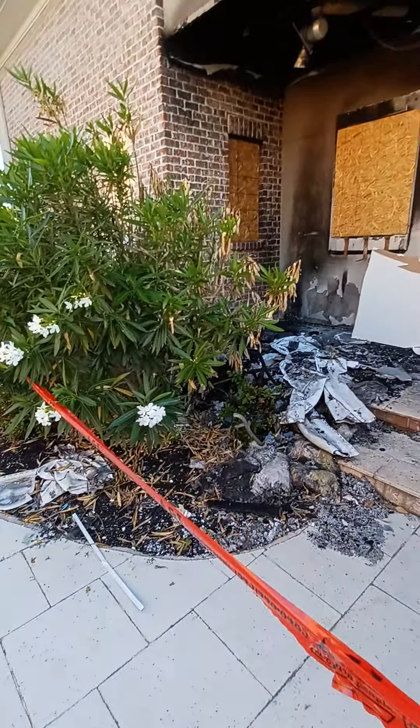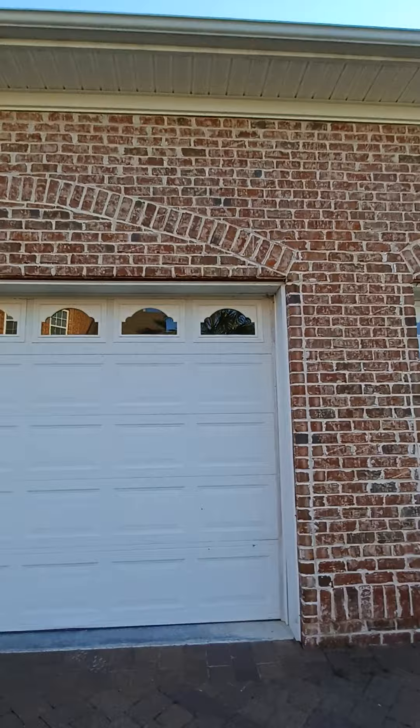This looks like an electrical fire. Someone is going to pay for this.